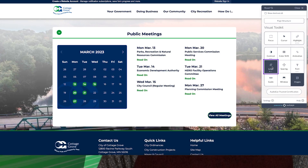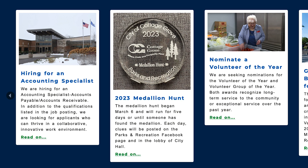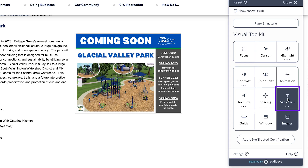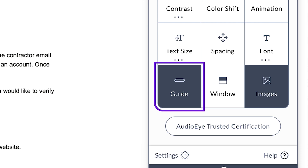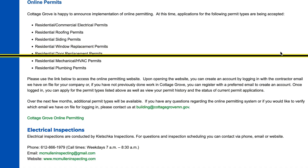A text size feature that automatically increases the size of the text on the page. A spacing function that adds more spacing between letters and words. A font tool that will adjust the font style — this includes a dyslexic font style as well. And a guide feature that gives a computer user a horizontal bar that can make reading a web page easier.